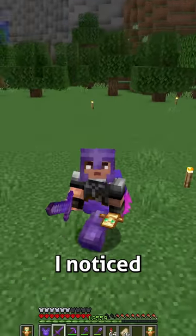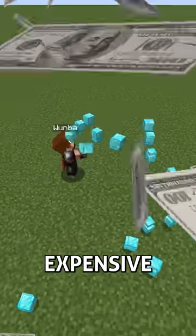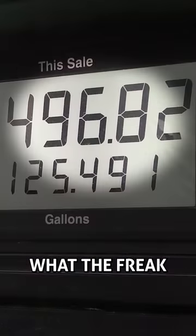I recently bought a car, and one thing I noticed is how dang expensive gas is. Like, dude, what the freak is that?